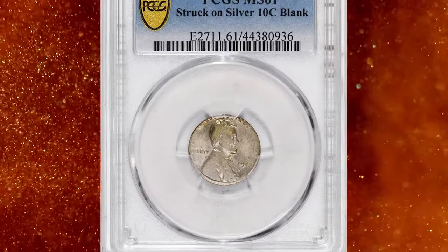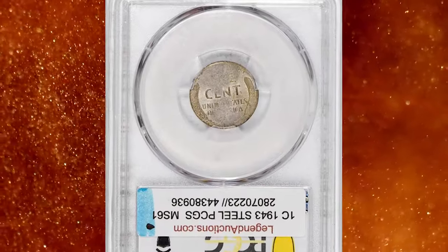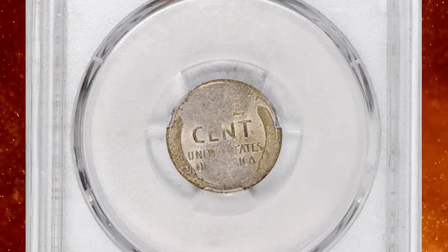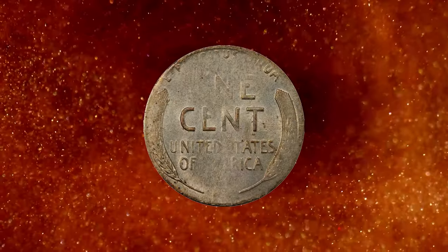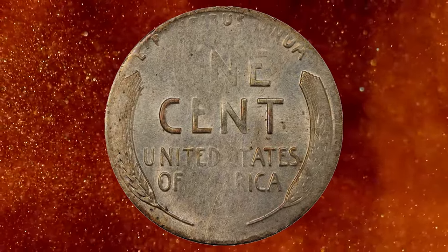Number 2. This is a 1943 Lincoln Cent struck on a silver dime planchet — a very popular date and error type. During the wartime crush of coinage production, a few dime planchets found their way into the bins with the standard steel blanks for the 1943 cents. Their similar brilliant silver colors did not draw attention to them apparently, and there are a small number of these known.